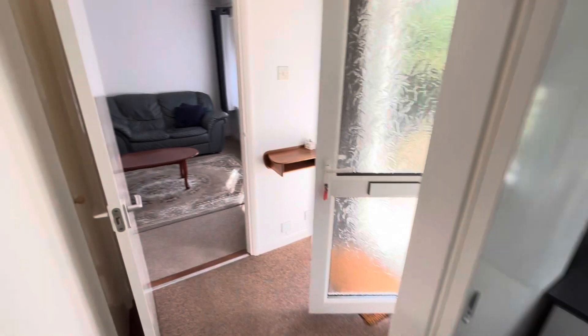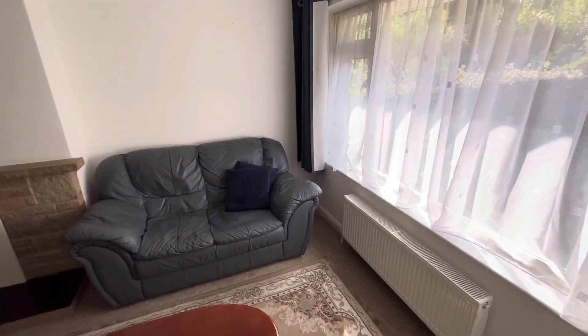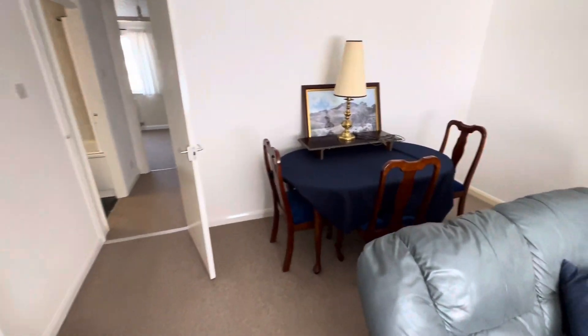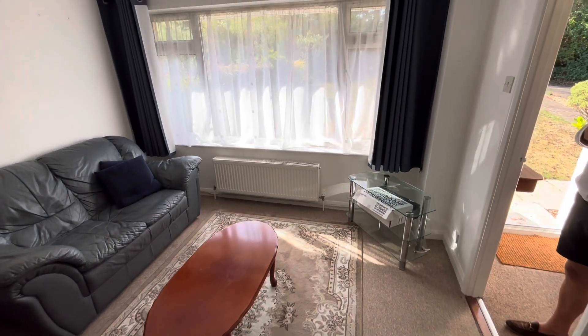Just going to walk you through now into the lounge. A nice stone fireplace. The property will be all white with new grey carpets and it's being offered unfurnished.